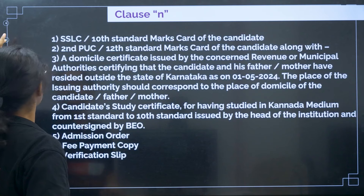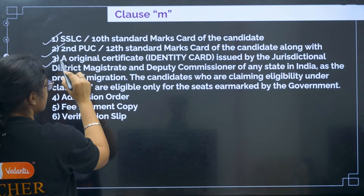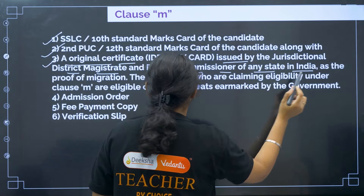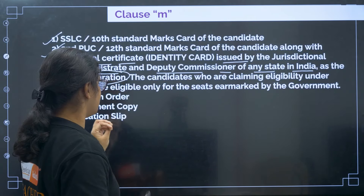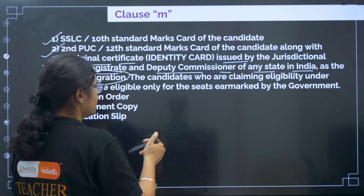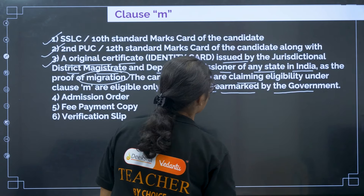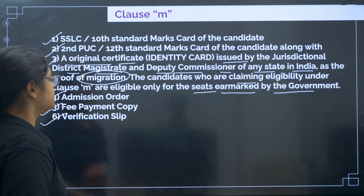For Clause M: 10th certificate, 12th certificate, and an original certificate issued by the jurisdictional District Magistrate or Deputy Commissioner of any state in India as proof of migration. Candidates claiming eligibility under Clause M are eligible only for seats unmarked by the government. Then admission order, fee payment, and verification slip.